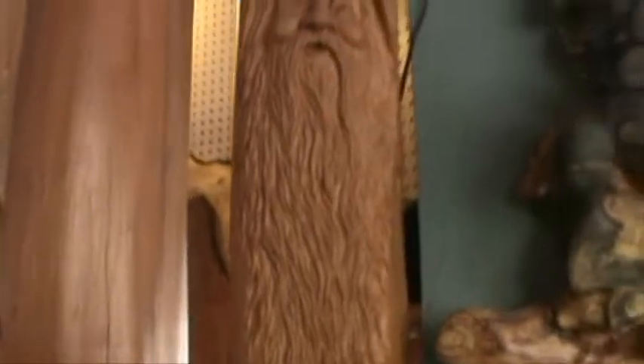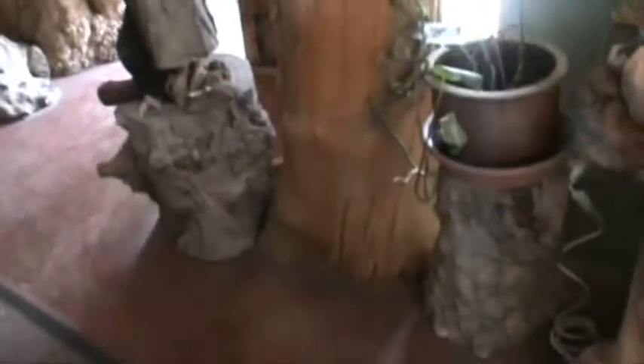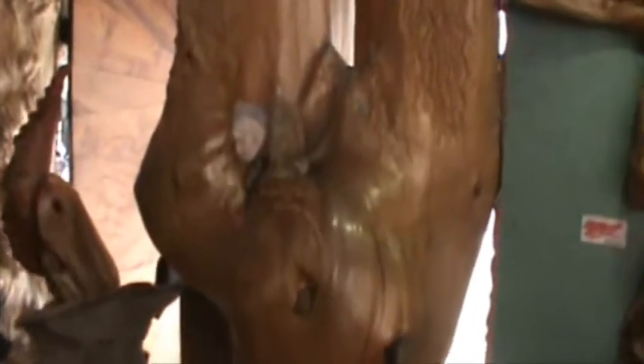And here's another one. This is a tree stump — an old tree. That's one of the pillars, three pillars that go up and hold the roof up. So he actually carved part of the building. Really cool.